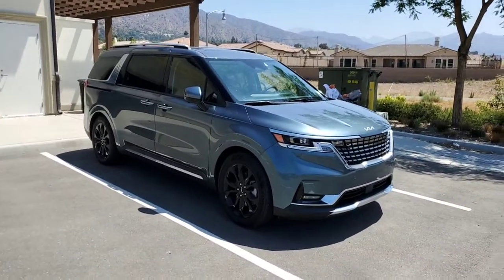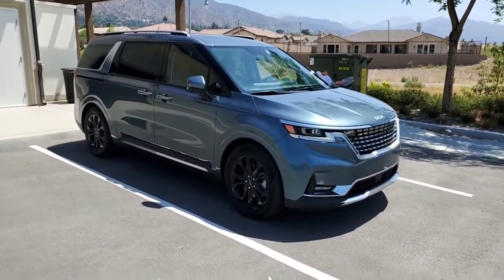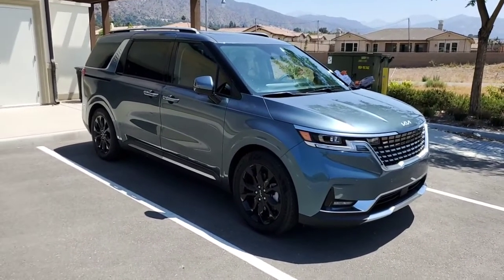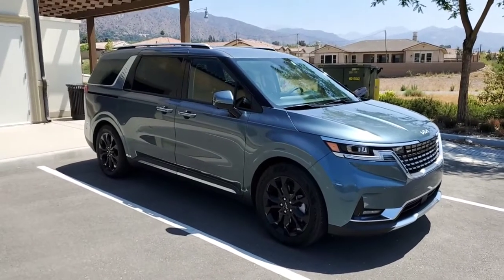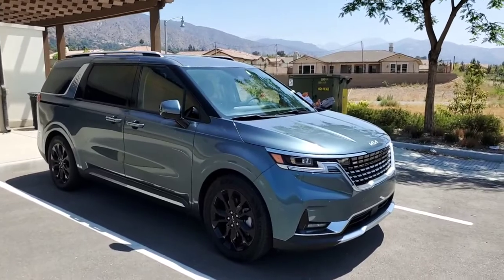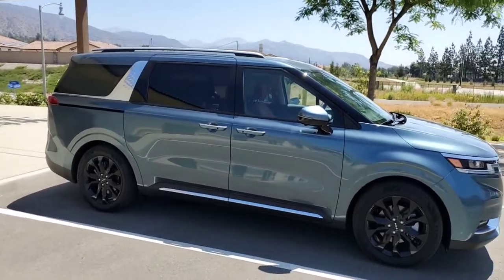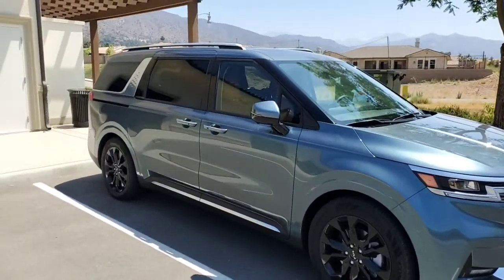A couple of things about this particular trim level: this Carnival has the black wheels because it is one of the SX Prestige models, as well as the satin chrome accents. That means the front grille and all of this side chrome is actually satin chrome — it's a little bit nicer than the glossy chrome that some of the lower models have.